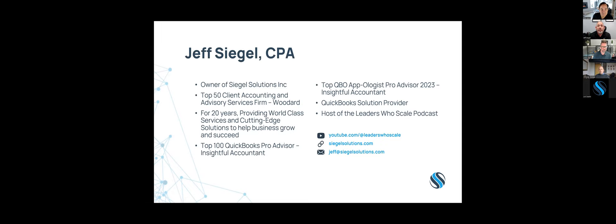I've been using QuickBooks Desktop, QuickBooks Online, and a bunch of apps through the years. I've been consistently voted a top 100 QuickBooks ProAdvisor, and this last year I was the top ProAdvisor in the appologist category. I'm also a QuickBooks solution provider and host of a podcast called Leaders Who Scale, where I interview entrepreneurs growing their business.